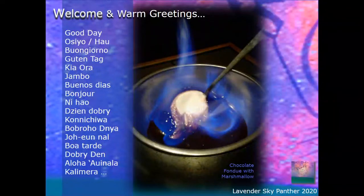Welcome, everyone. This is Lavender Sky Panther. It is Monday, March 23rd, 2020. I'm going to say good day pretty quickly — I won't go through all of the languages today. If you are familiar with the show, welcome back. If not, welcome. I'd like to just say good day.